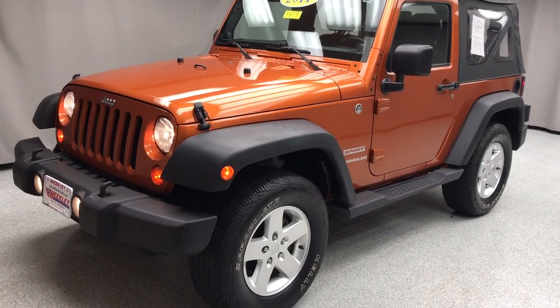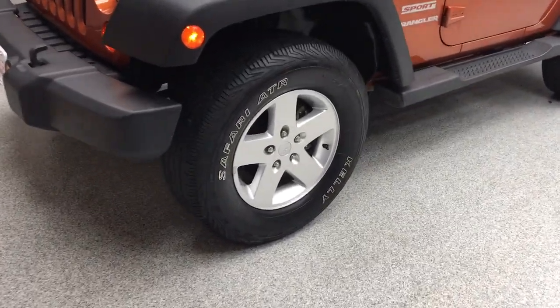Enjoy the view of this 2011 Jeep Wrangler. With less than 100,000 miles on the odometer, this vehicle provides excellent value.